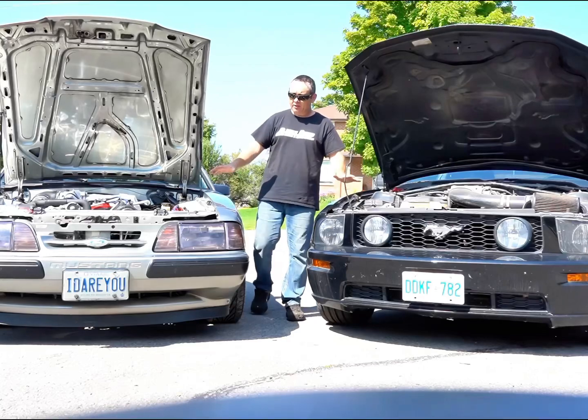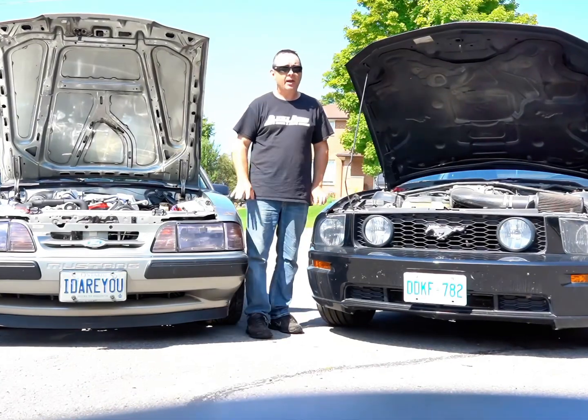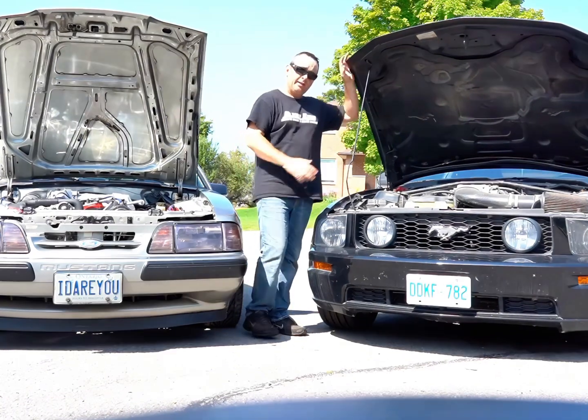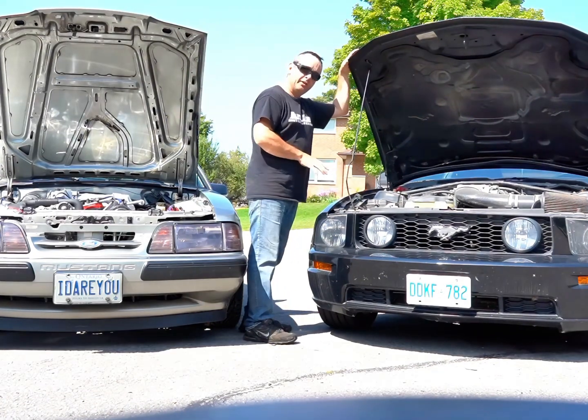Both of these cars respond extremely well to bolt-ons. However, the old Fox body is starting to become troublesome with age, so these lower-mileage S197s you can find can still be pretty reliable.